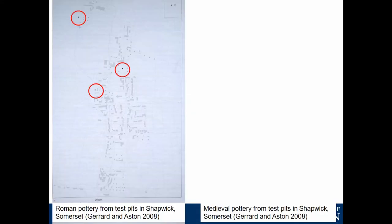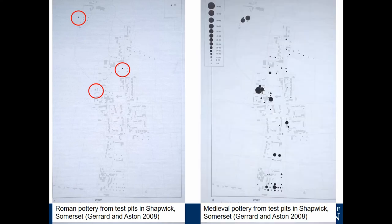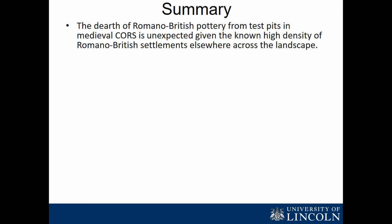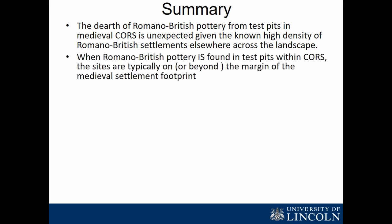At Shatwick in Somerset — the first place where test pit work was done — all the Roman material found is in the centre of the village, and the medieval pottery is distinct from it. In Somerset they don't really have much pottery pre-1200 anyway. To summarise: this dearth of Roman pottery is unexpected given the density of settlement. We would expect to see it more often, and when we do find it, it's very much on the margins of settlements — beyond the medieval footprints and certainly beyond the late Anglo-Saxon footprints. We can see this pattern widely across East Anglia and beyond.